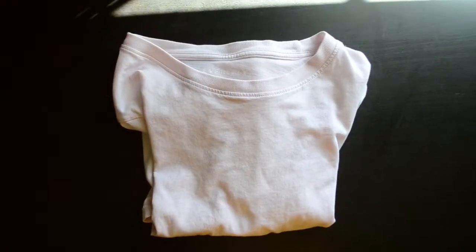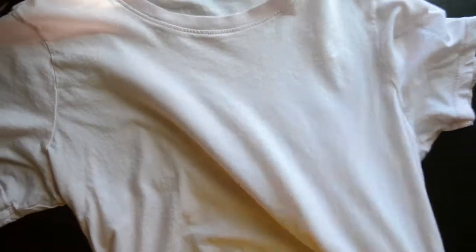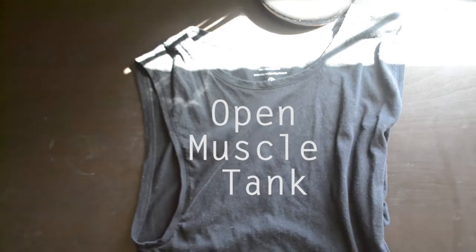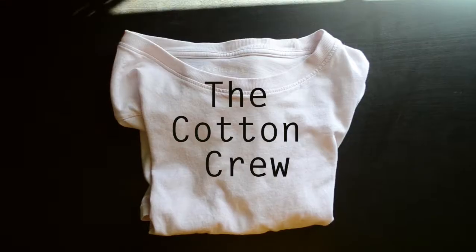Now, on to the clothes. Quality — I cannot rave about it enough here. As soon as I took it out of its packaging, I knew I had invested in some good quality clothing. The four items I ordered were the open mussel tank, the open neck tee, the crop crew tee, and the cotton crew.